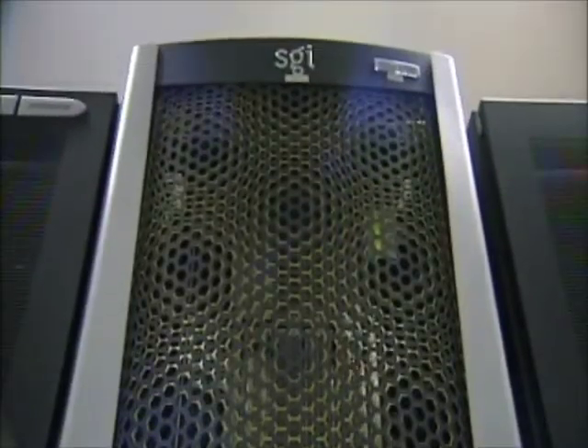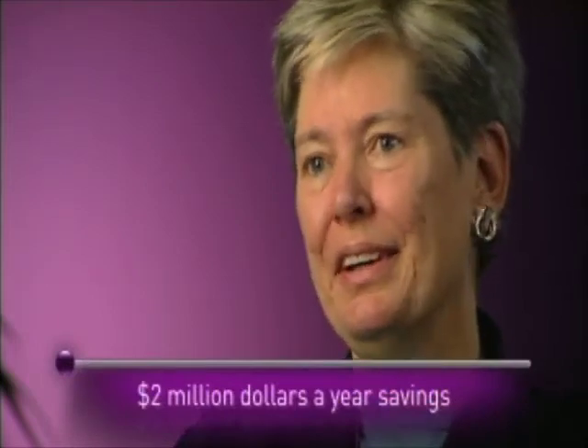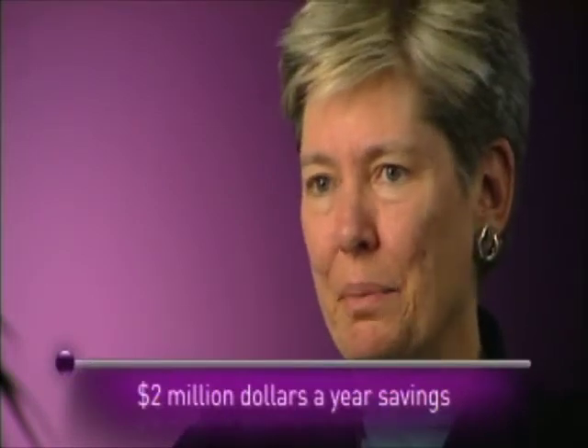We now have a high-performing, easy-to-administer system that is energy efficient, and we really protected our investment for the future. It's really hard for me to find other opportunities that could have such a significant impact from a single change. The impact and the savings are about two million dollars a year, both this year and on an ongoing basis.